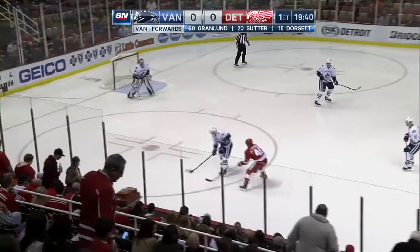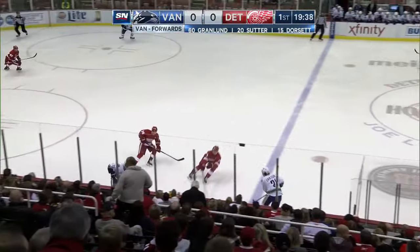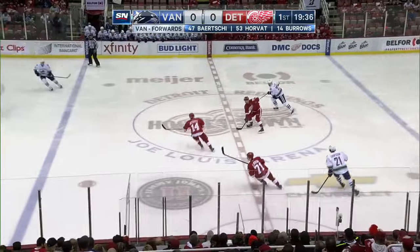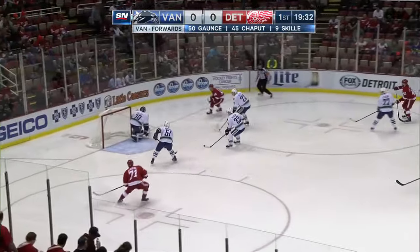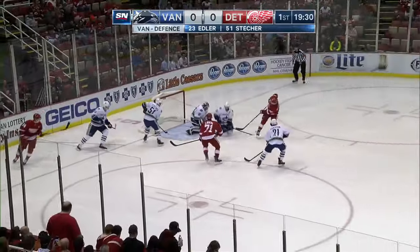Sends one rink wide for Zetterberg, out of his reach. Troy Stetscher getting it under the wire to play a game in this building. Cleared it out. Wings move back in. Nyquist on the backhand — hit the outside of the goal. Puck is center, clip shot.